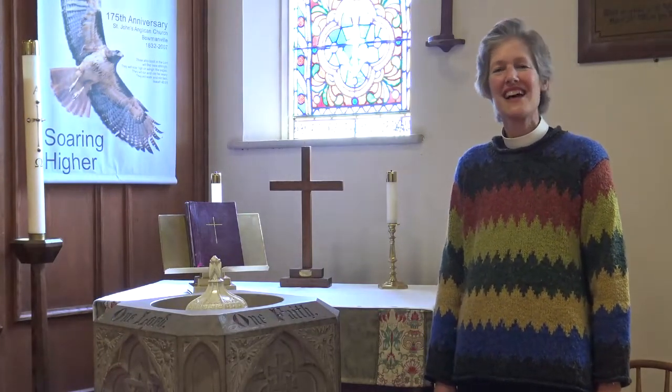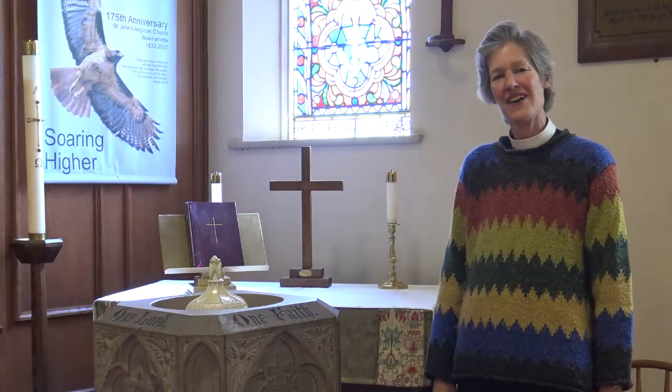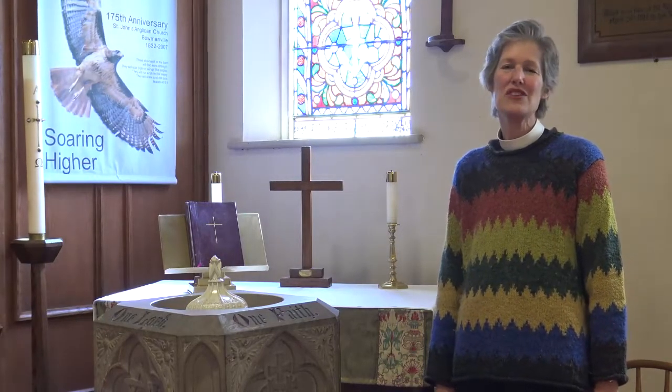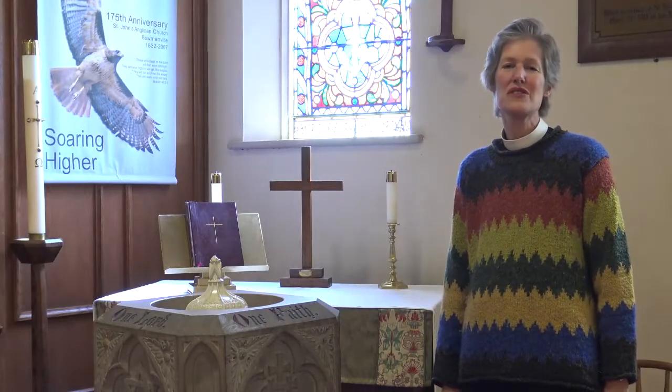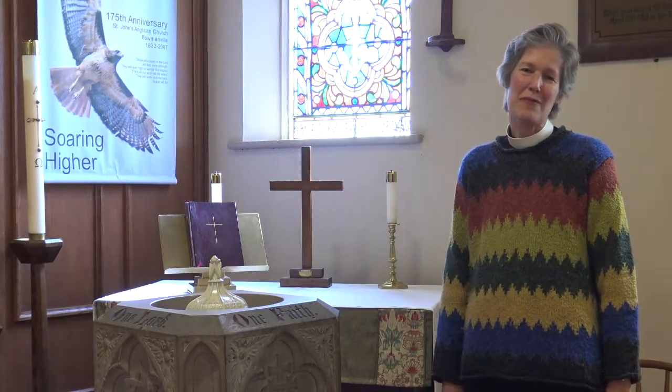We wanted to create a labyrinth on the lawn outside our church as a way of using our space to invite not only our parishioners, but everyone in our neighborhood to come and experience an opportunity for prayer and meditation.